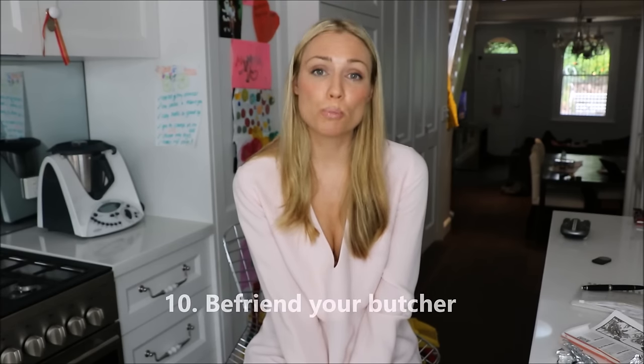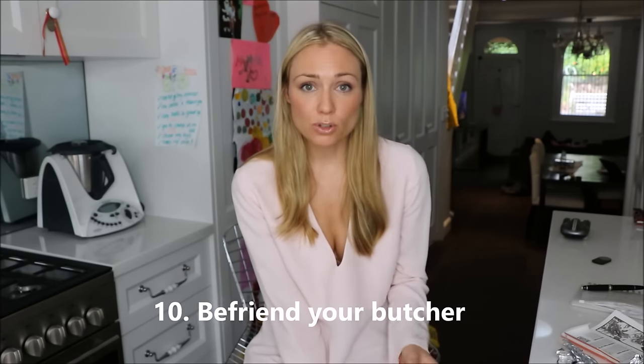Tip number ten is also from Claire Glender: befriend your butcher. When you actually talk to the butcher and ask them what's on special, what they recommend, and what the best meat to be buying is at the moment, they can give you some really valuable advice which can save you a lot of money when you go to check out.